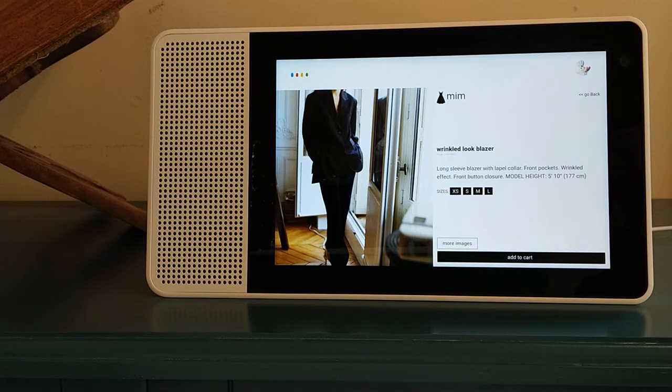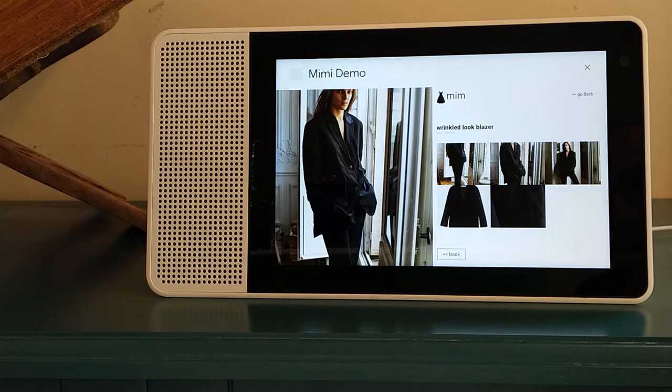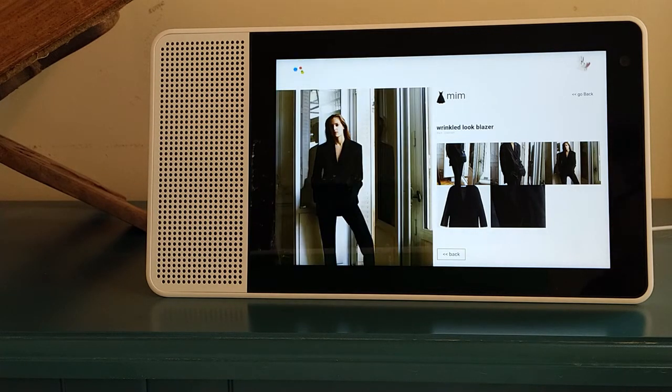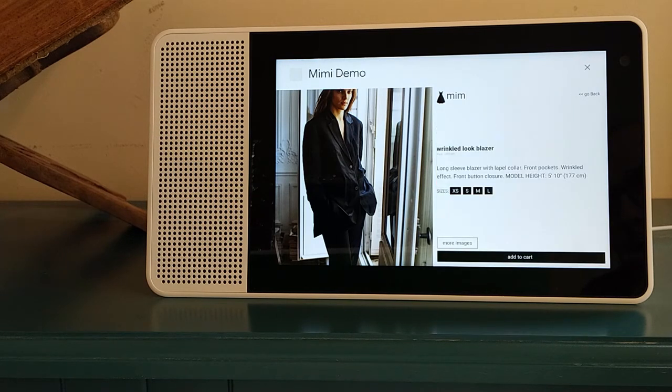Show me more images. Next image. Sure. Next image. Sure. Next image. Sure. Show product. Sure.